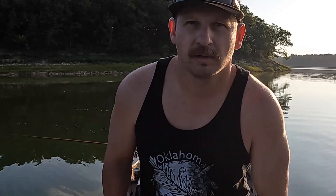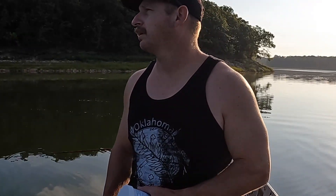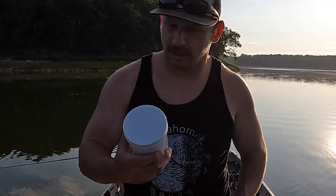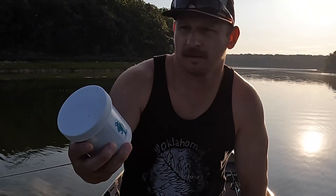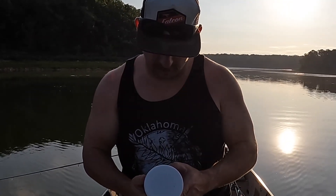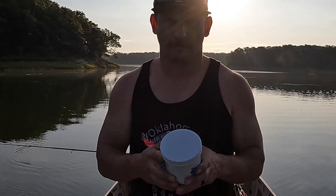Alright guys, welcome to another video. We are at a different spot. We're going to try Danny King's Catfish Punch Bait. Let's see if this works out here. This is blood flavor. It says use a number 4 treble hook, and that's what we got. We're going to get back in here a little bit further and see if we can catch any catfish. Stay tuned, we'll see if this stuff works.